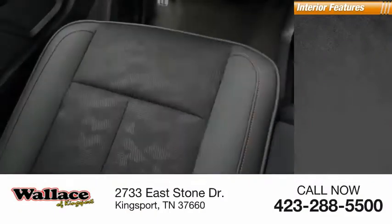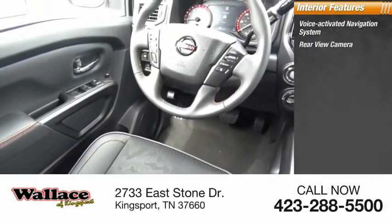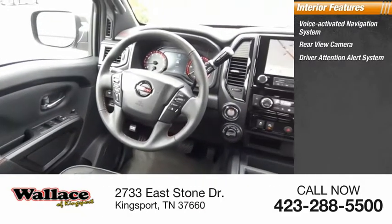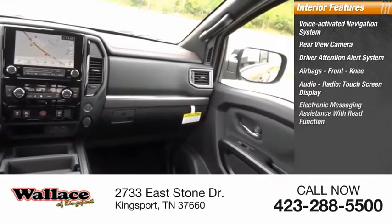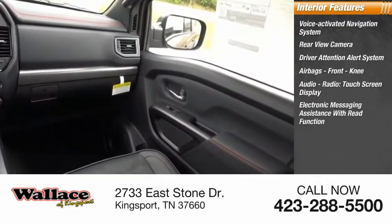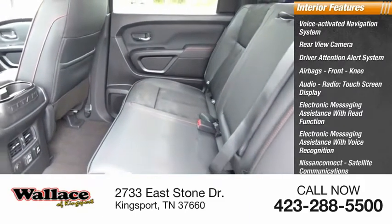Inside you'll find a voice activated navigation system, rear view camera, driver attention alert system, airbags, front knee, audio radio, touch screen display, electronic messaging assistance with read function, electronic messaging assistance with voice recognition, and Nissan Connect.